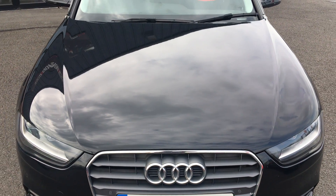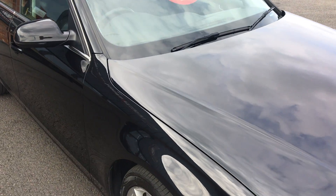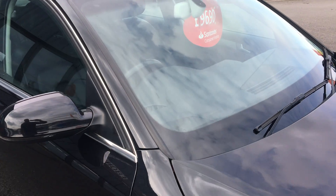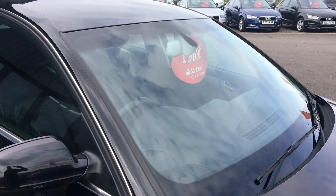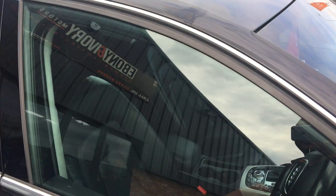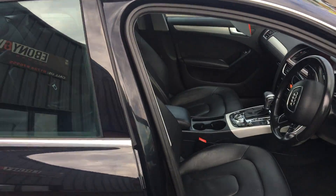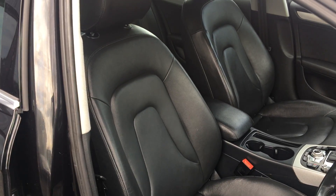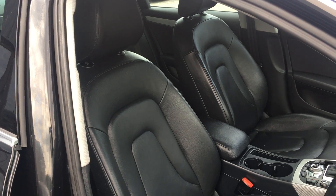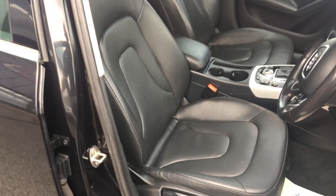Maybe the odd light chip — if there is, touch it up please when it goes in. Front windscreen looks to be in good order, no damage — may have the odd light mark on it, polish that up.